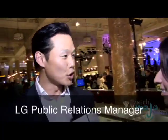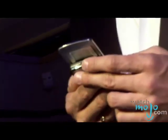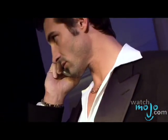Can you tell us a little bit about the new Shine Phone and its features? The new Shine Phone from LG is really about merging design and technology. The cell phone has become more than just a communication device — it's really become an accessory, much like jewelry, and that's why we're here at Berks celebrating the launch of Shine.